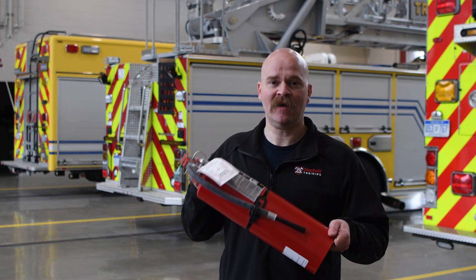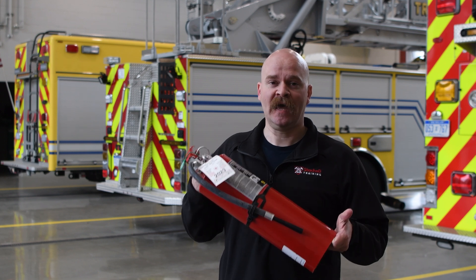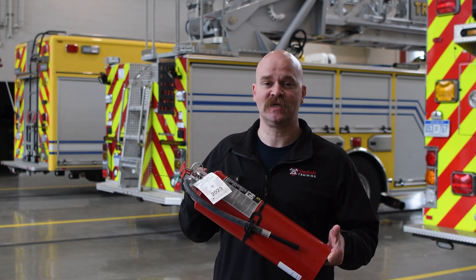Speaking of fire extinguishers, I recommend every household have at least one, two, or three. Have these things near your exits. Don't put them underneath your kitchen sink where it's difficult to get at if you have a kitchen fire. Have them easily accessible.